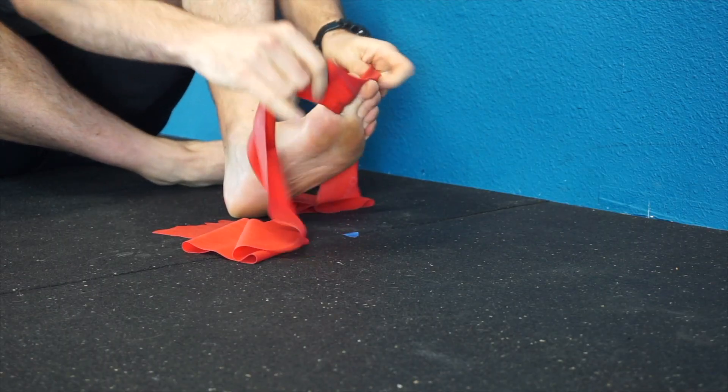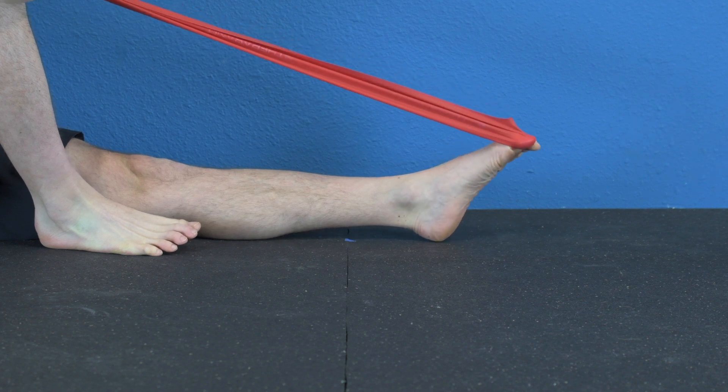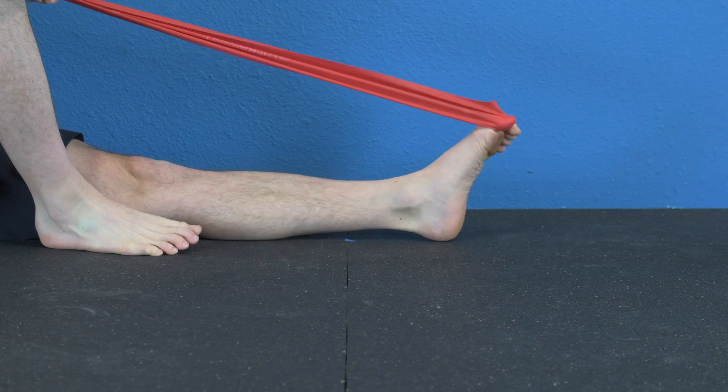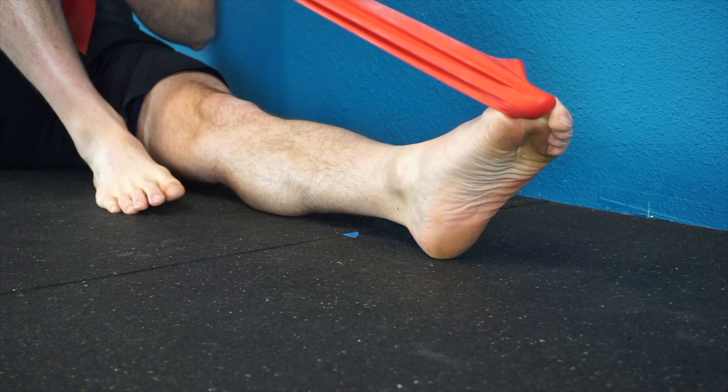The big toe flexion is pretty cool. Tie a band around your big toe, then curl your big toe, point your foot down, and then reverse: bring the toe back, let the big toe relax, crunch the big toe, point the foot, and repeat. This is great at strengthening the muscle underneath the big toe, which has a lot of responsibility when it comes to maintaining the arch of your foot.